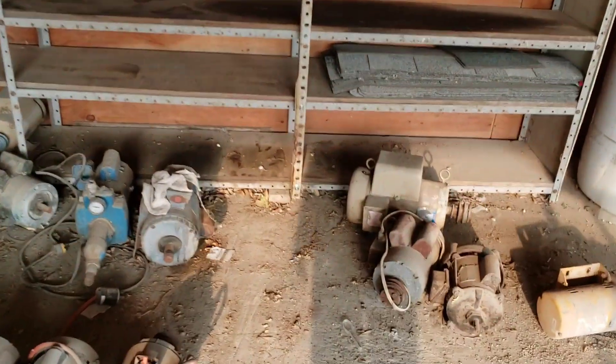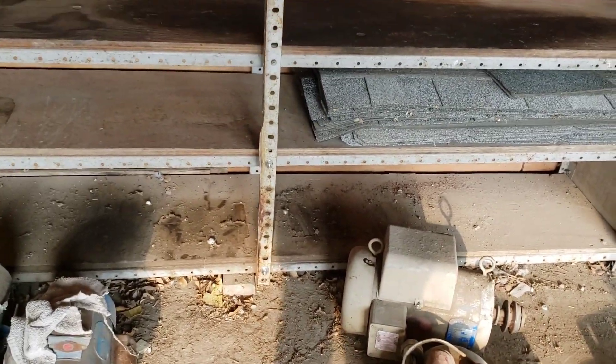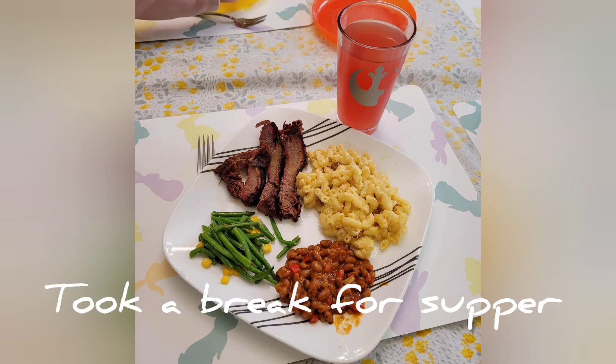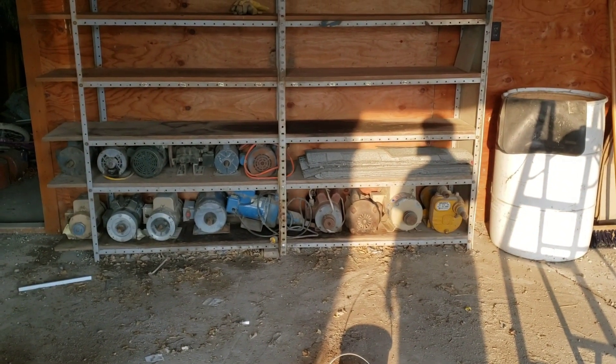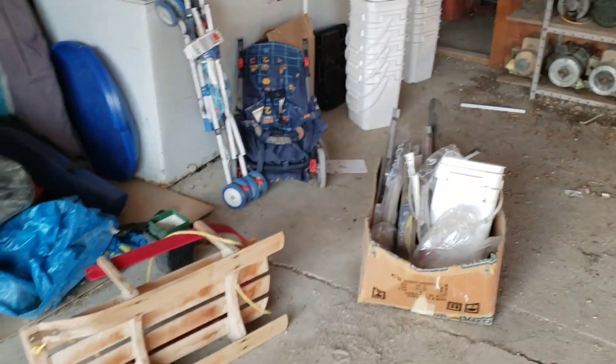My husband came in and fixed the shelf because there was a bolt missing on both of the bottom shelves there, so he boosted them up and fixed it. I got all the motors in — that was heavy and hard. The shelf is cleared off otherwise. Now I've got to take all the stuff here and put it back on the shelf.